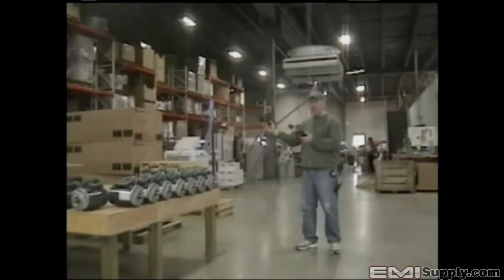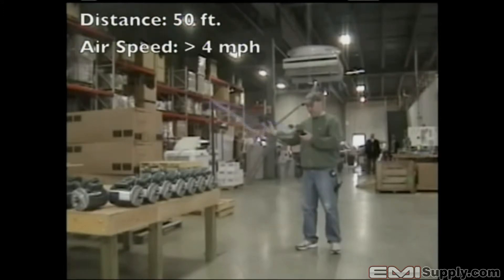Now standing roughly 50 feet away from the fan, Brian can still feel the breeze. The air speed velocity is approximately 400 feet per minute at 50 feet from the fan — that's over 4 miles per hour.